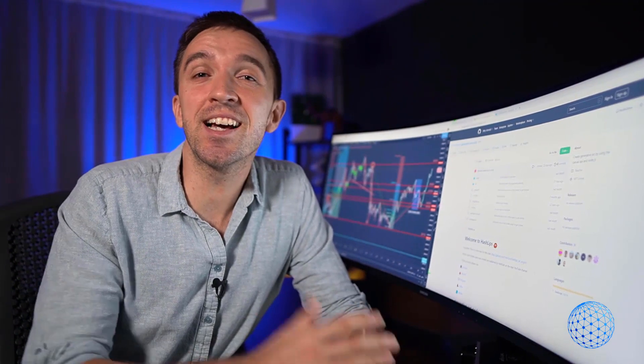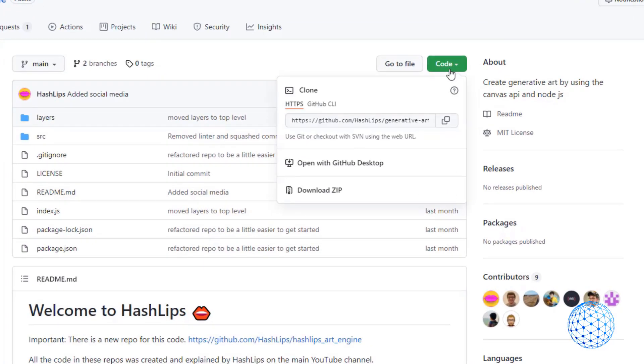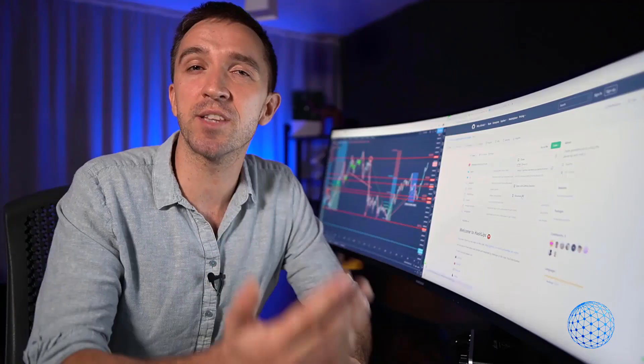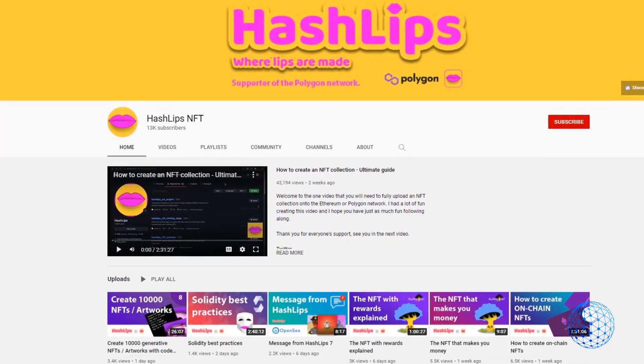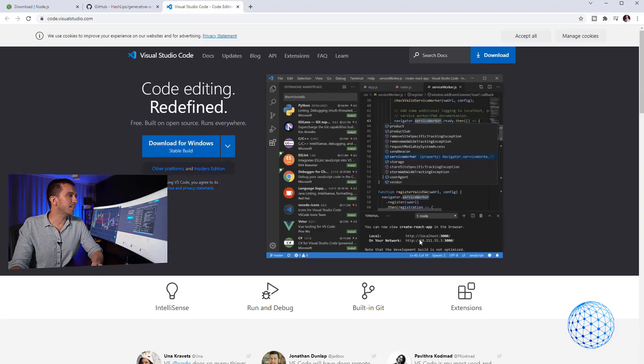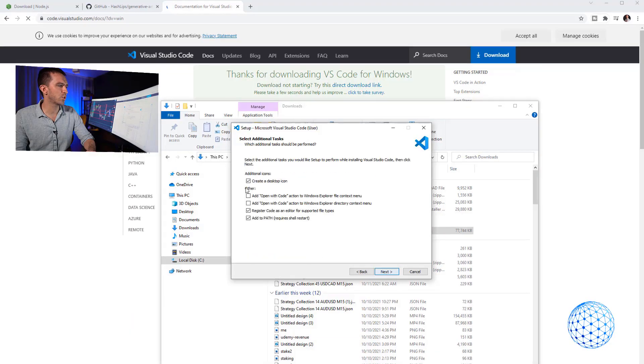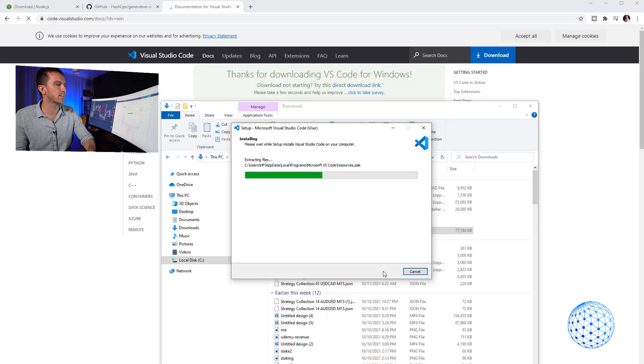Just download the appropriate file for your computer — whether you're on Mac or Windows, select the program that fits your machine. The next website to visit is GitHub, where you can download the ready code. There's a developer called hashlips who was open-minded enough to share the code with everyone. You can download a zip version of the code. He also has a small YouTube channel where you can follow along. The third website is Visual Studio Code, a code editor you'll use to access the code and generate the NFTs.